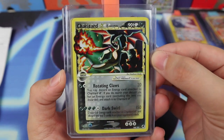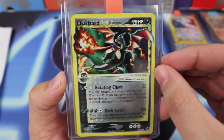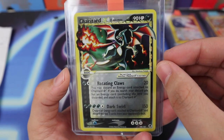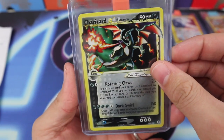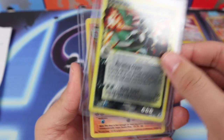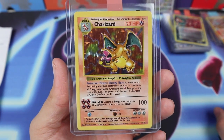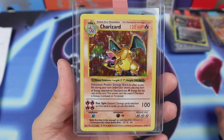We have a Charizard Gold Star — one card that I never thought I would own. Oh my goodness, this is a beauty and I am also immediately sending this off to PSA. And just for kicks, I went ahead and got a Shadowless Charizard from him as well.